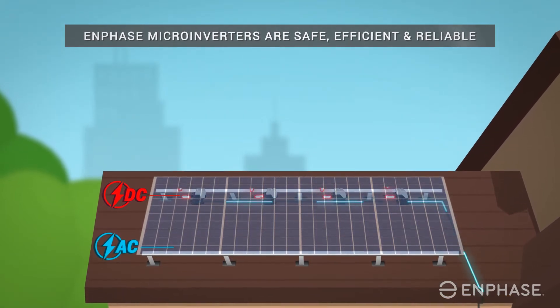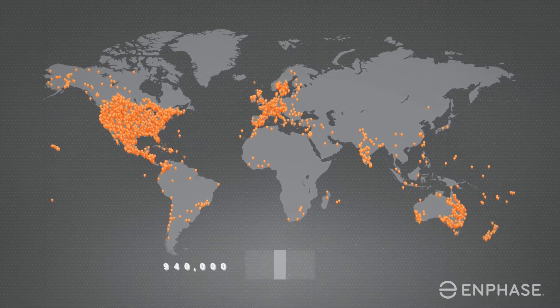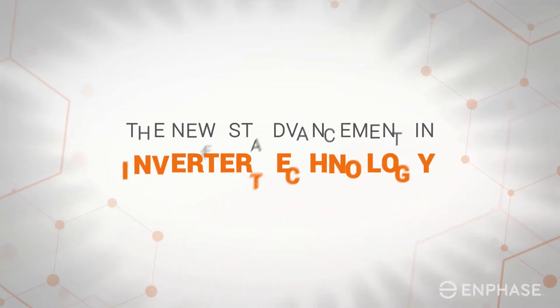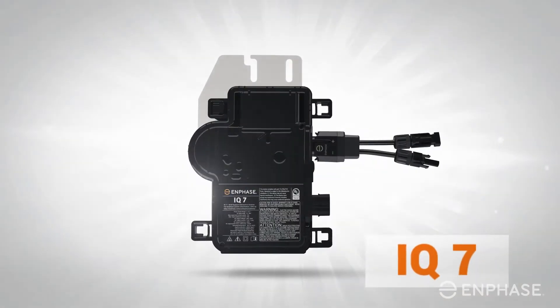With such an important role in safety, efficiency, and reliability, it's no wonder homeowners insist on using Enphase micro inverters. Enphase is the world's leading supplier of solar micro inverters, with 940,000 Enphase systems deployed to more than 110 countries.